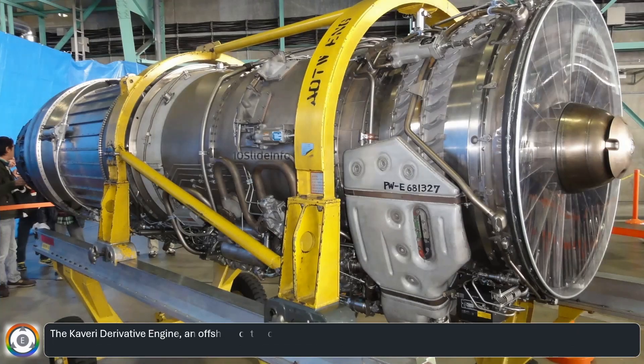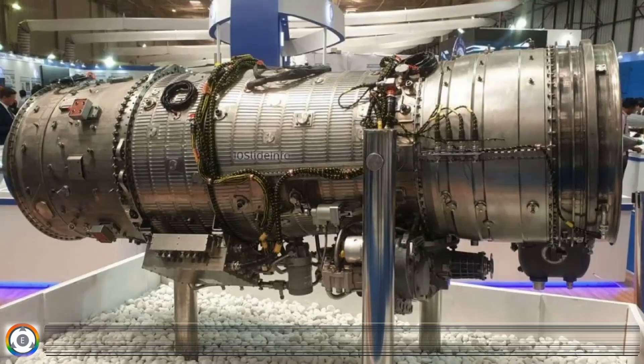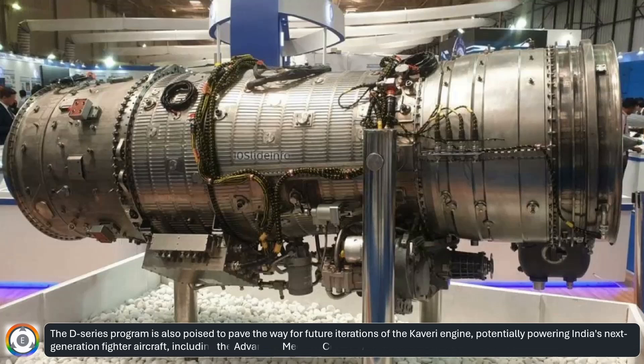The Kaveri Derivative Engine, an offshoot of the original Kaveri program, is tailored to meet both defense and industrial requirements, with potential applications in unmanned aerial vehicles, auxiliary power units, and other platforms. The D-series program is also poised to pave the way for future iterations of the Kaveri engine, potentially powering India's next-generation fighter aircraft, including the Advanced Medium Combat Aircraft.